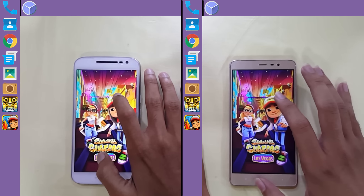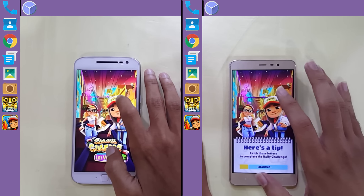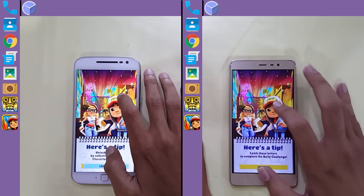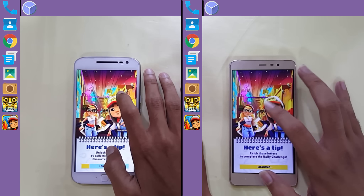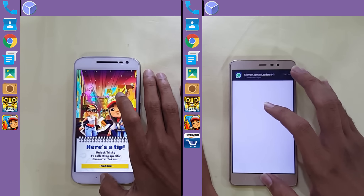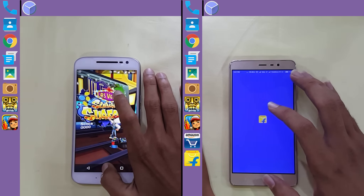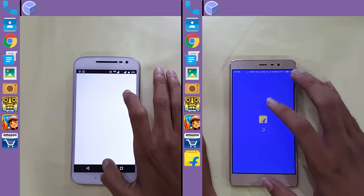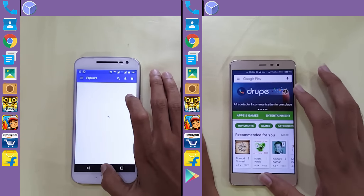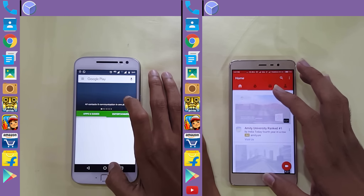The Moto G4 also completes Temple Run 2 and moves on to Subway Surfers. Loading has started on the Xiaomi Redmi Note 3 whereas the Moto G4 has fallen a few split seconds behind. The Xiaomi Redmi Note 3 is done with Subway Surfers and proceeds to Amazon. Amazon loads and is done on Xiaomi. The Moto G4 is still on Amazon, then completes Flipkart. Now it's on the Play Store with YouTube, and then the Play Store on the Moto G4 Plus.